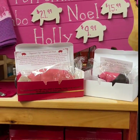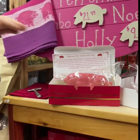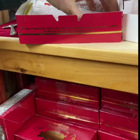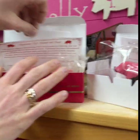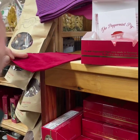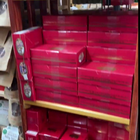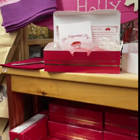Of course we have to feature the peppermint pigs — Saratoga's Victorian tradition. The pigs are solid peppermint and come in a red box. All of them include the story about what the pig is and what it symbolizes. The bigger pig comes with a pouch and hammer — you put the pig inside, pass it around the table, and hit the pig. Everyone talks about something that happened in the past year and something they're looking forward to in the new year. It's supposed to bring prosperity and good fortune in the upcoming year.